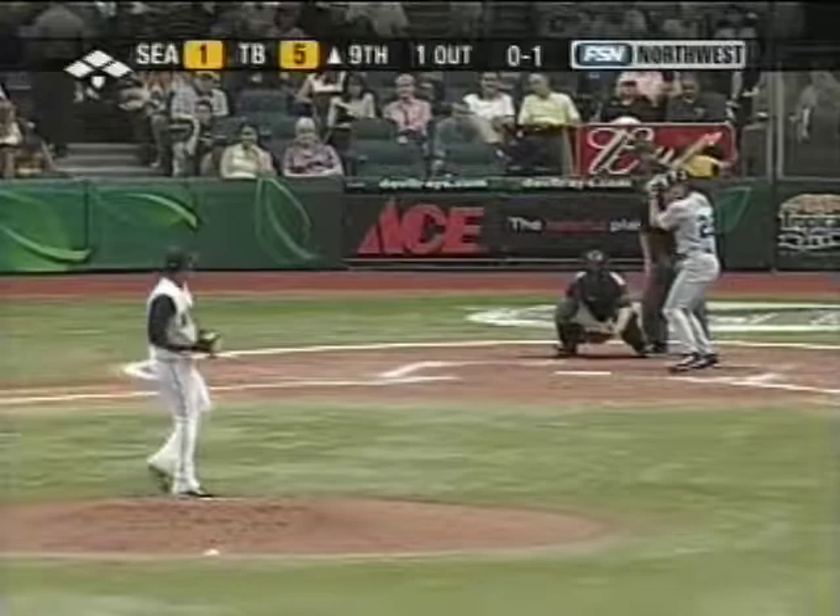They're fifth in the American League. Chris Bosco was here last year. Line drive, base hit down the left field line.